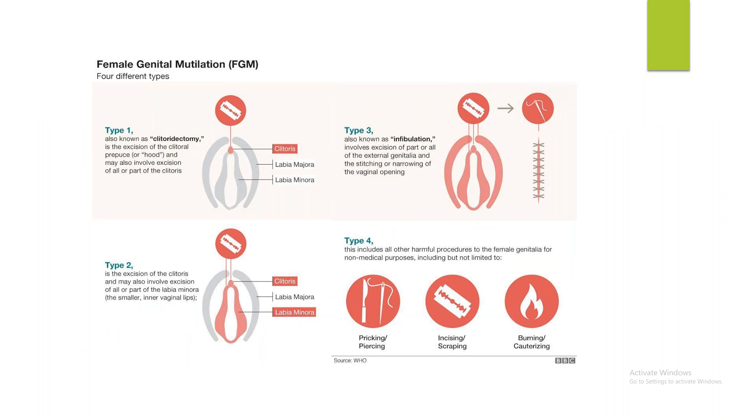There are four types of FGM. Type 1: removal of the clitoral hood. Type 2: excision of the clitoris along with part or all of the labia minora, but no involvement of labia majora. Type 3, also known as infibulation: excision of part or all of the external genitalia and stitching together, making a narrowing of the vaginal opening. Type 4: any procedure that doesn't fit the first three — piercing, incision, scraping, burning, or cauterizing.